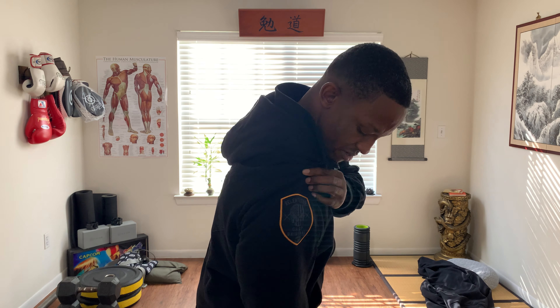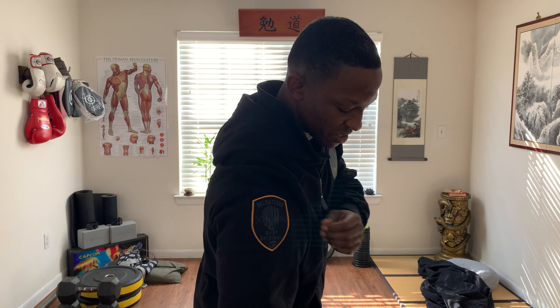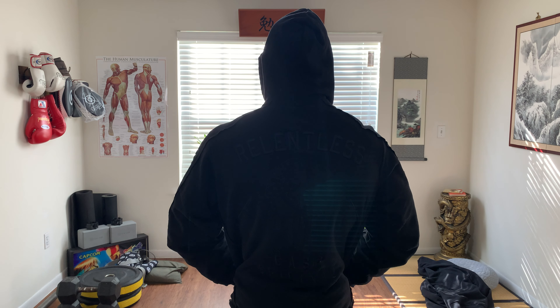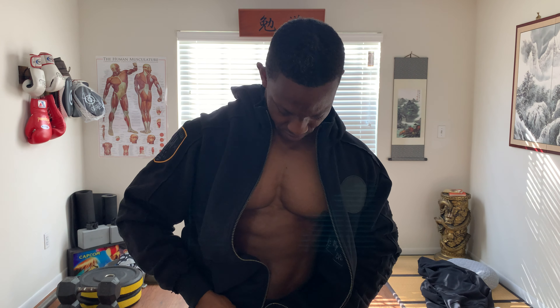You got the Relentless Patch on the right sleeve and you have the Branch Warren Relentless Embroidery on the back. On the inside, you have your pocket so you can put your wallet, cell phone in here.